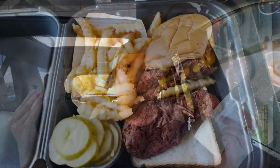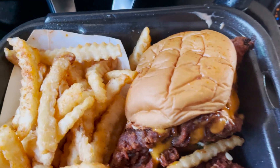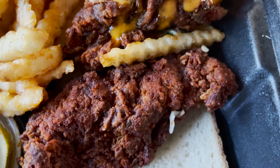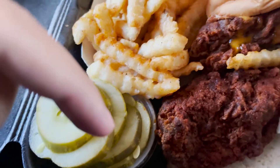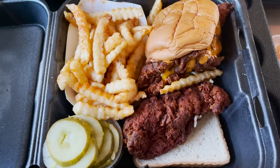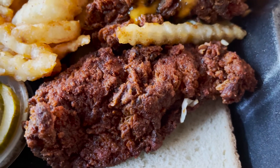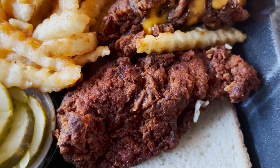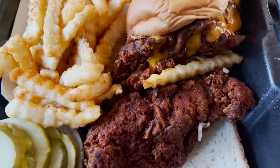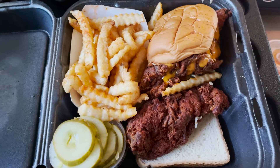This is Dave's Hot Chicken Combo Number 3 and it looks absolutely incredible. You got the fries, the chicken sandwich, the chicken tender, bread, pickles, and I think that's the Dave's sauce down there. Overall it looks like a very complete meal — I wasn't expecting this much food in a Dave's combo. Look at the color of the chicken: it's a deep reddish-brown, not golden brown. I didn't even get the spiciest — I got hot, which is like a medium spice level.